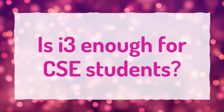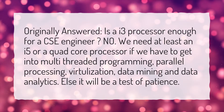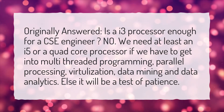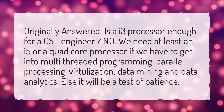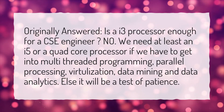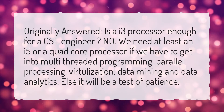Is i3 enough for CSE students? Is an i3 processor enough for a CSE engineer? No, we need at least an i5 or a quad-core processor if we have to get into multi-threaded programming, parallel processing, virtualization, data mining, and data analytics. Else it will be a test of patience.